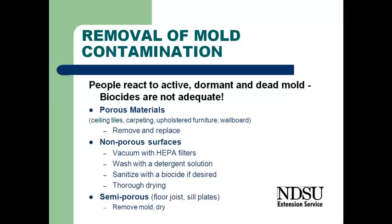So we need to actually remove the porous materials, remove the carpet, remove the wall board, and move that to the outdoors.